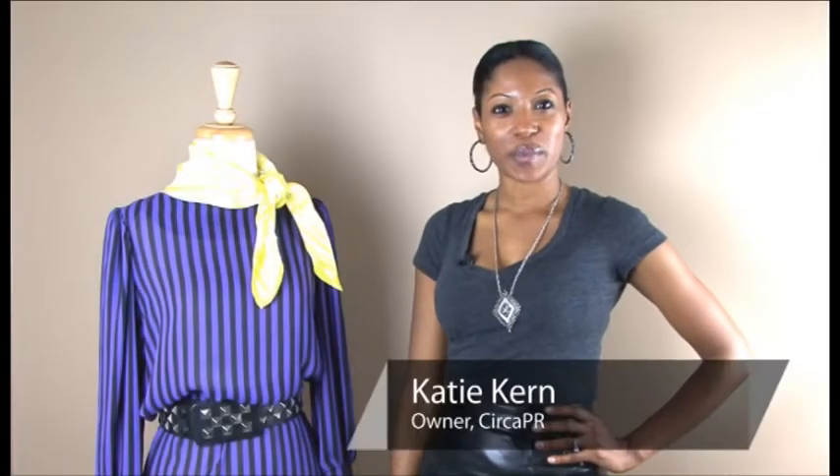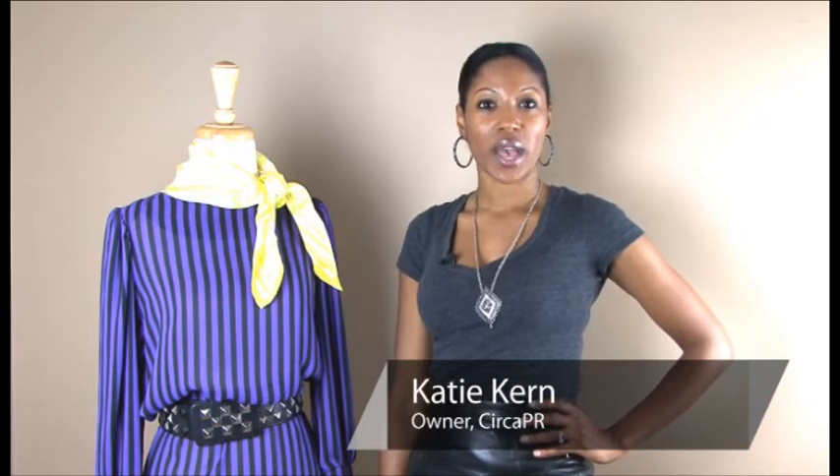Hi, my name is Katie Kern with Circa PR, a fashion PR firm in Charleston, South Carolina, and I'm going to show you how to wear studded belts with a scarf.